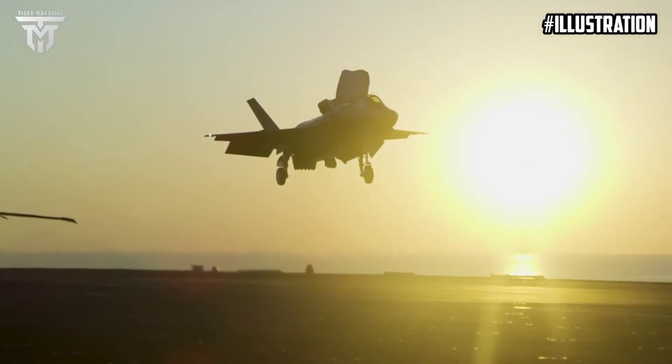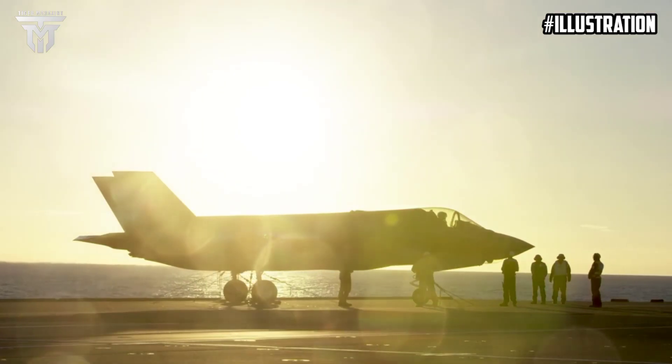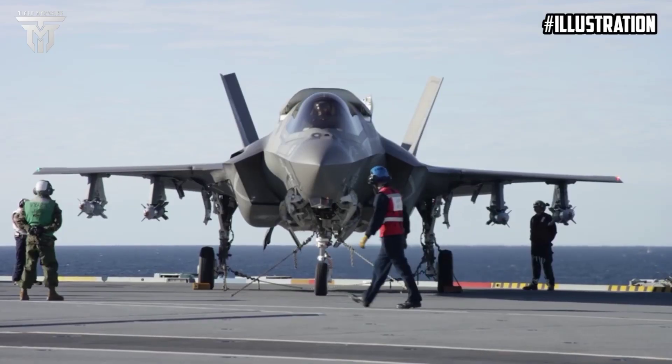HMS Queen Elizabeth, HMS Prince of Wales' sister ship, completed her first SRVL in October 2018.